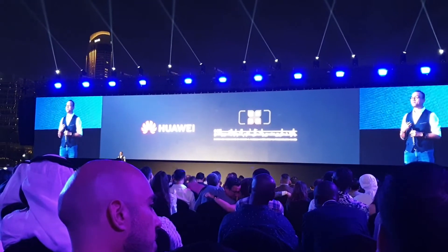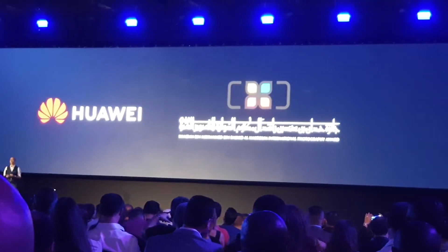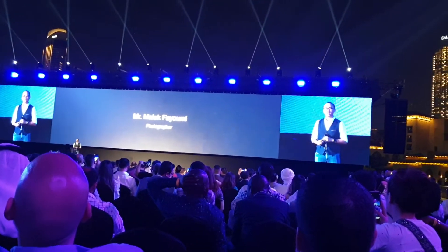Today I have the great honor to introduce some friends on stage. They are very professional photographers who will share their images and photos with us. Let's introduce them.